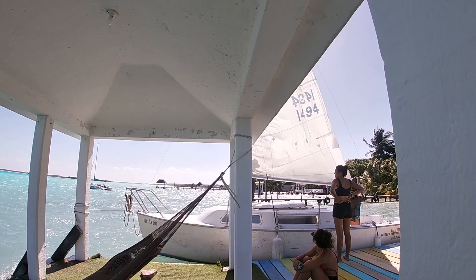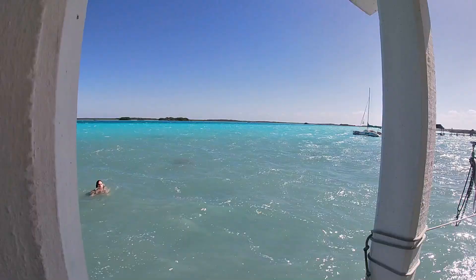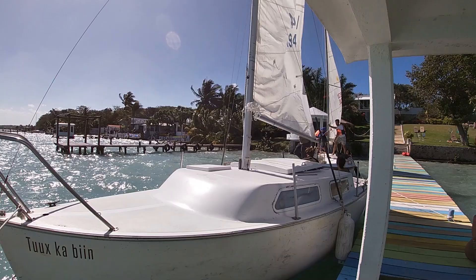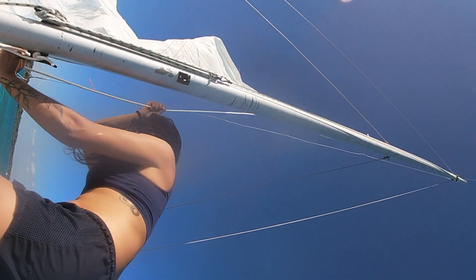We left out of one of the resorts called Tropic, so you'll be able to find it. I ended up walking here — it was super simple. Bacalar is honestly walkable. I walk everywhere, so maybe it was a little easier for me, but it was about a 15-minute walk from where my Airbnb was.